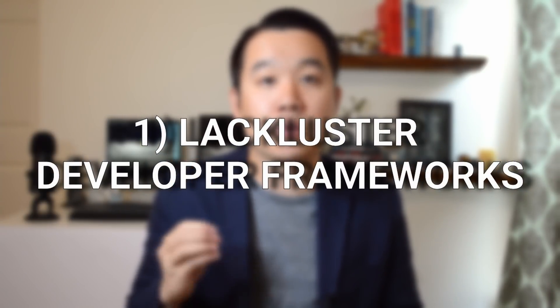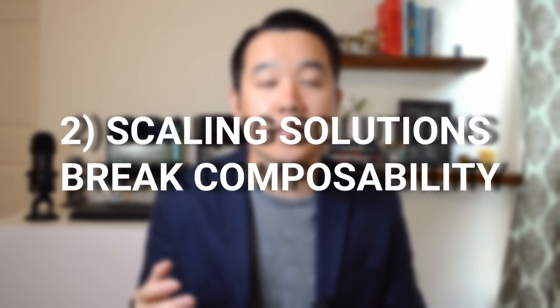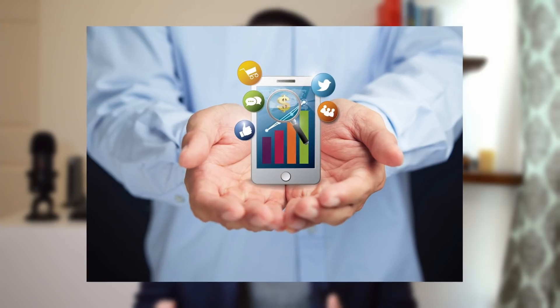First, developers don't have great frameworks to develop DeFi apps. Most of them are pretty inefficient or insecure, which slows down innovation and increases the risks of mistakes that affect users. Second, many scaling solutions that other blockchains use, like sharding or sidechains, break composability, which is one of the most important aspects of DeFi. Composability means DeFi apps need to be able to interact with one another in a standard and open way, and that multiple apps or actions can be done in a single transaction — like executing a chain of trades from token A to token B to token C, all in one fell swoop.